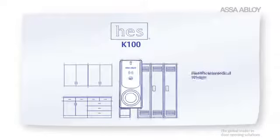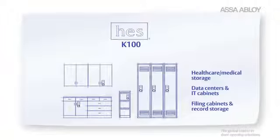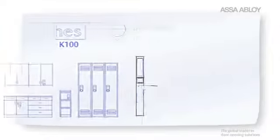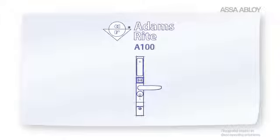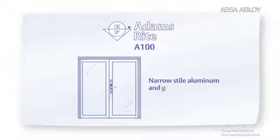HES K100 cabinet locks are perfect for cabinets, lockers, and drawers for any number of applications, including healthcare, higher education, and IT. And finally, Adams Rite A100 narrow style locks and exit devices are typically used on narrow style aluminum and glass doors.